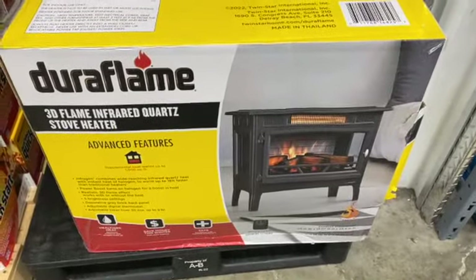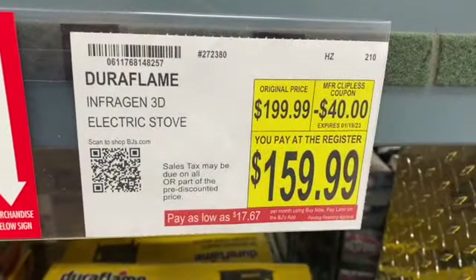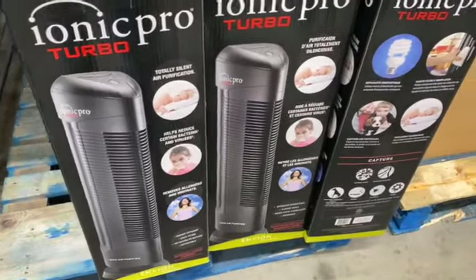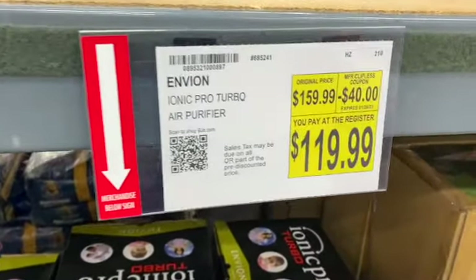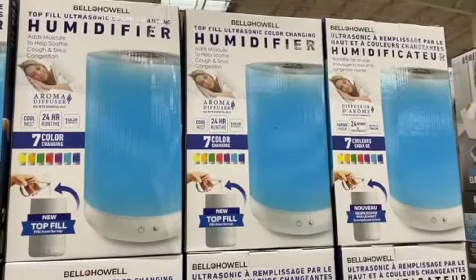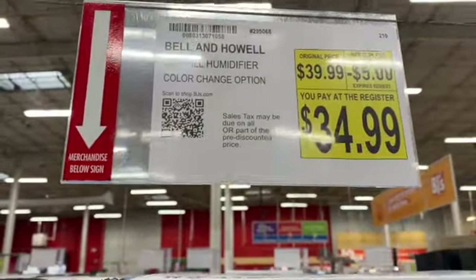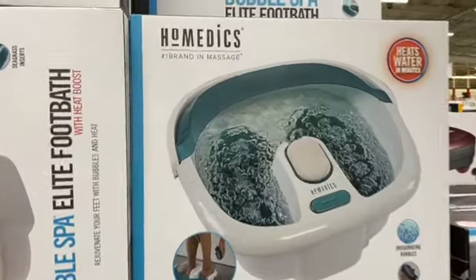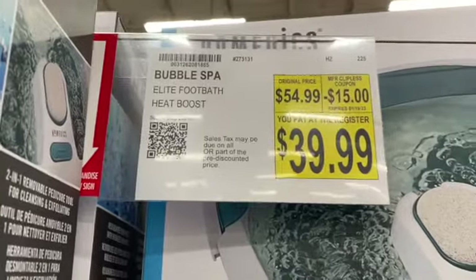A Duraflame Electric Stove, regularly $199.99. Save $40: $159.99. Ionic Pro Turbo Air Purifier, regularly $159.99. Save $40: $119.99. Bell & Howell Tactville Humidifier, $39.99. Save $5: $34.99. Bubble Spa Elite Footbath, $54.99. Save $15: $39.99.